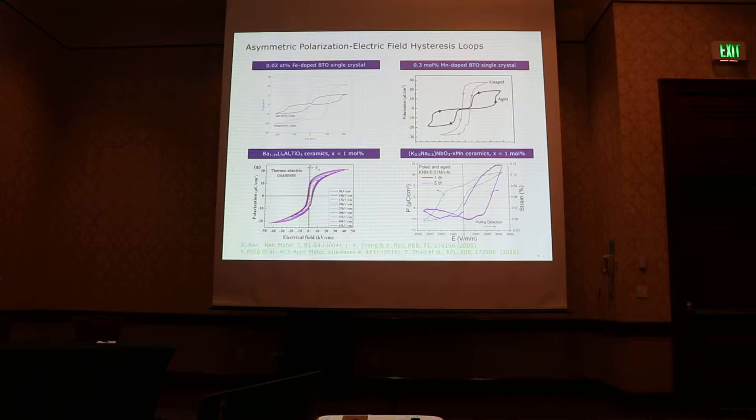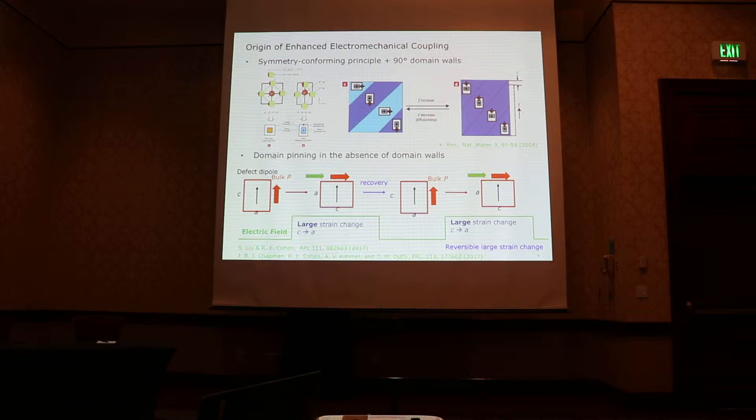We can observe the effects of aging by looking at the polarization-electric field hysteresis loops. In many cases for single crystals, after aging, you will see the hysteresis loop transform from a single loop to a double hysteresis loop. But for ceramic samples, in many cases you don't see double hysteresis loops — instead, you see pinched and also substantially shifted hysteresis loops. Some work has carefully quantified the built-in electric fields in these samples.